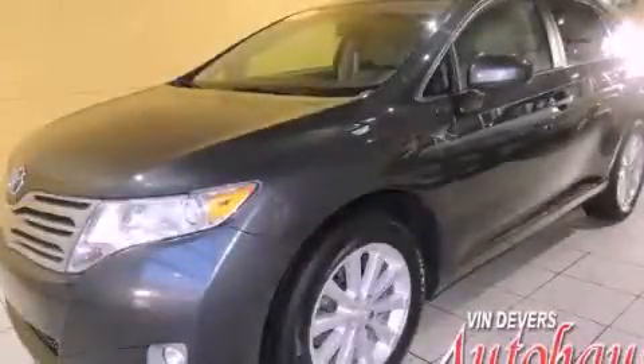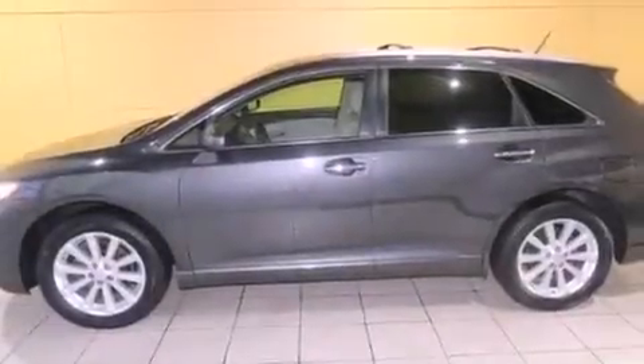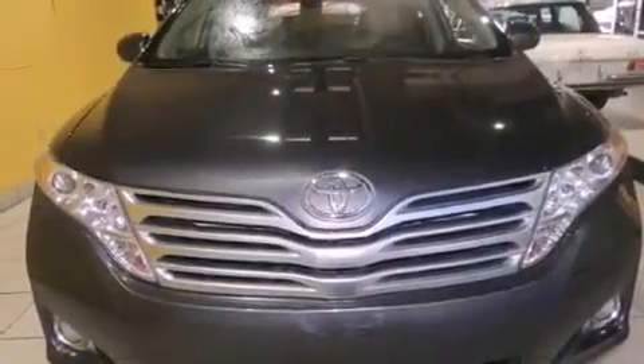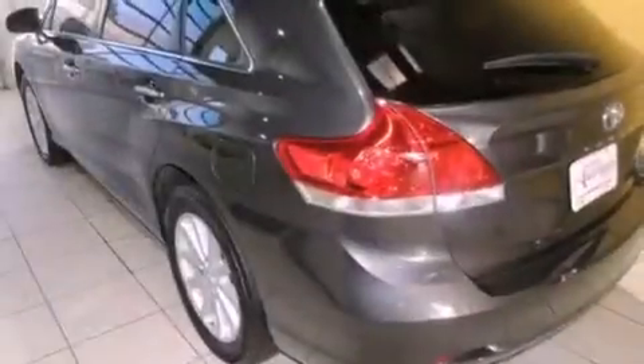This is a 2010 Toyota Venza — functional utility for a modern lifestyle. It has a 2.7-liter four-cylinder engine and an automatic transmission. Its top features and packages include a convenience package, a low-tire pressure indicator, big 19-inch wheels, and traction control and stability control systems.